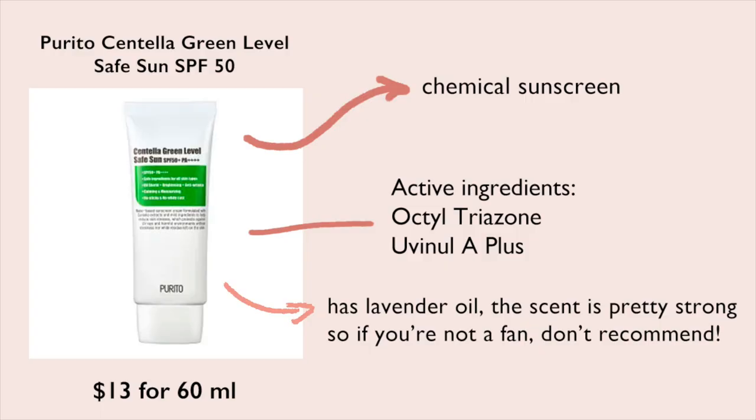I thought this video would be super quick but it's turning out to be an average length video. Most of my videos are like 20 minutes long. Another sunscreen I have is the Purito Centella Green Level Safe Sun — this is the scented version. This was a mistake. I didn't read the reviews properly, and nobody really mentioned it, but there is lavender oil in here — and a lot of it. It's a very strong scent.